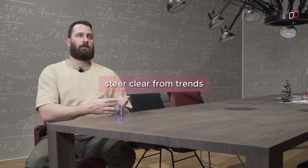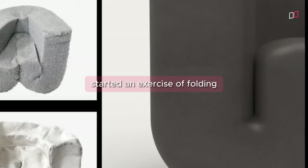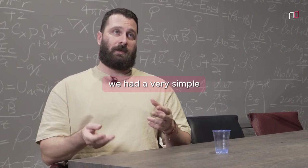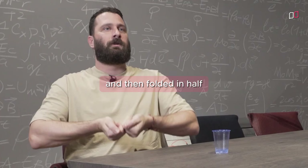In the case of Desaidae, we started an exercise of folding foam because by doing so you get shapes that you can't really think of yourself or draw yourself. We just experimented and then eventually we had a very simple fold — one piece of foam folded in half and then folded in half again.